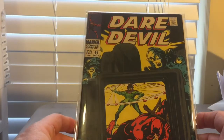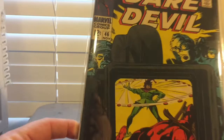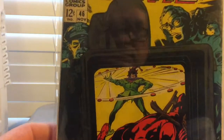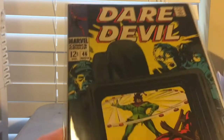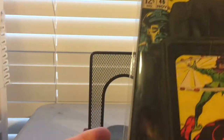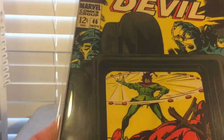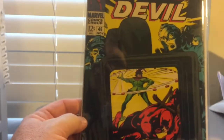Daredevil number 46 — picked this one up for $3 out of the $3 bin. It's another really good book. This guy had some great books; he was getting $10 apiece for them, and toward the end he started marking them down to $3. Daredevil 46 has a little bit of fade up here at the top, no major spine breaks — maybe a couple small ones — no creasing, a little bit of soiling, not much. It's just a good looking book for $3, can't beat that.